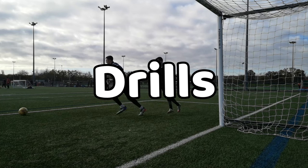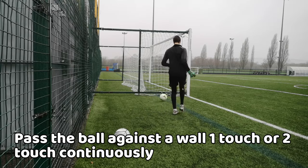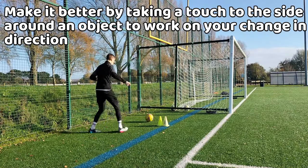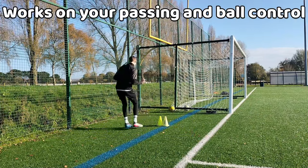Here are two drills to improve your ball control as a goalkeeper. The first drill: pass the ball against the wall, one touch or two touch, and do it continuously for a set amount of time. You can also add a touch to the right or left to work on changing direction. This drill works on your passing and ball control.